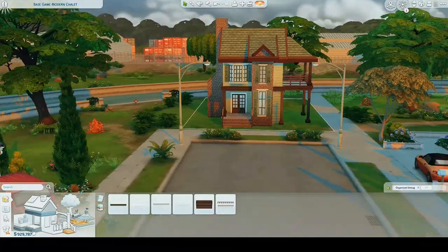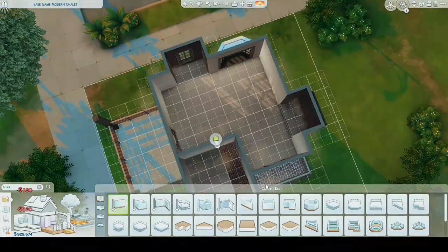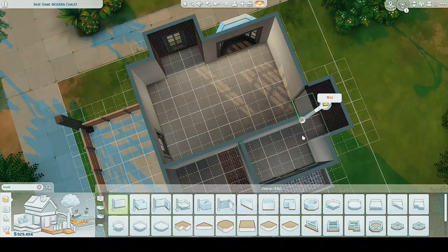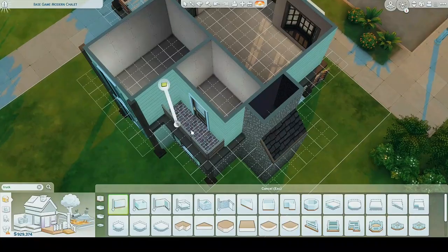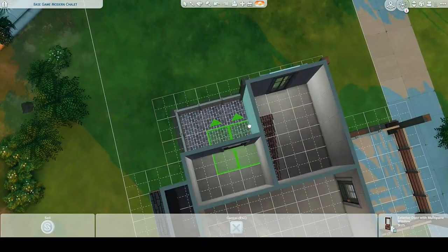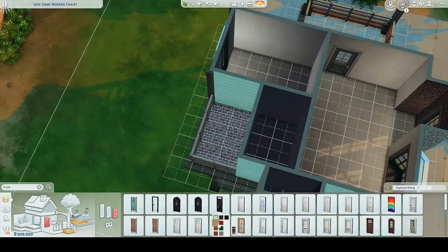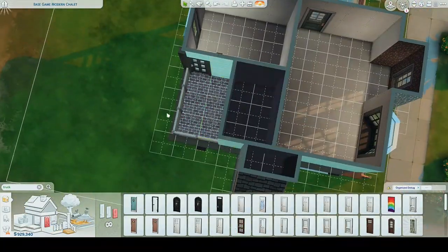This video ended up really long, and I think it's just because I was out of practice. But I think it turned out cute, and I did furnish the inside — you're welcome. Mostly my sister gets mad when I don't furnish them, so that was good.